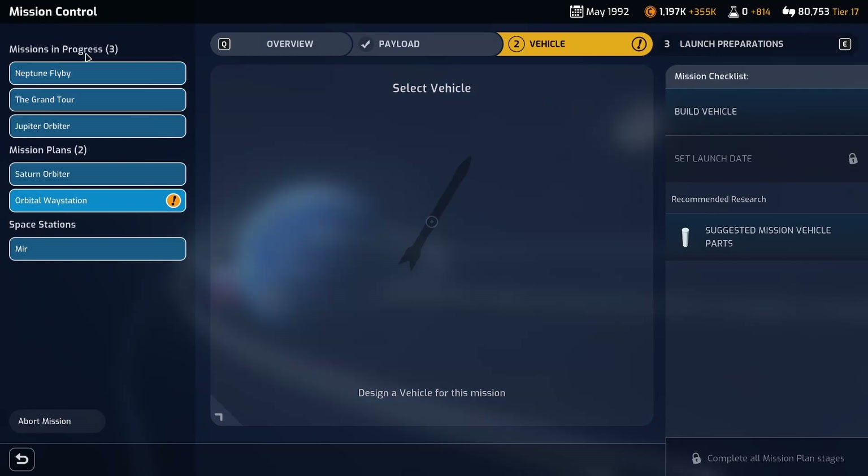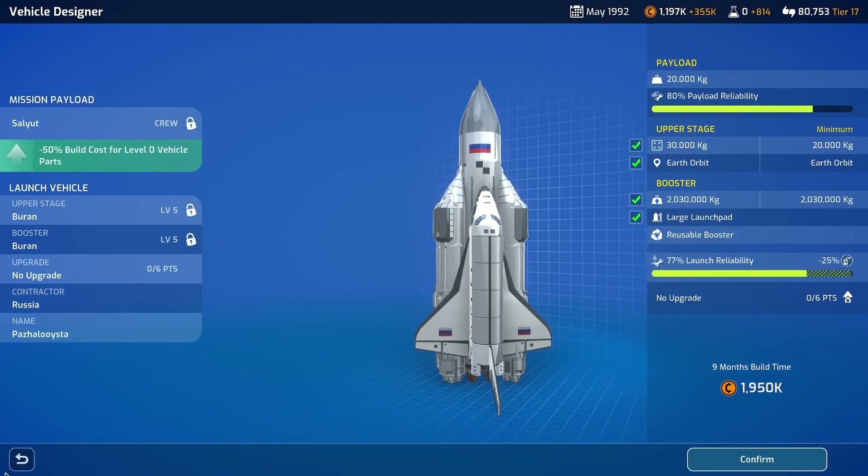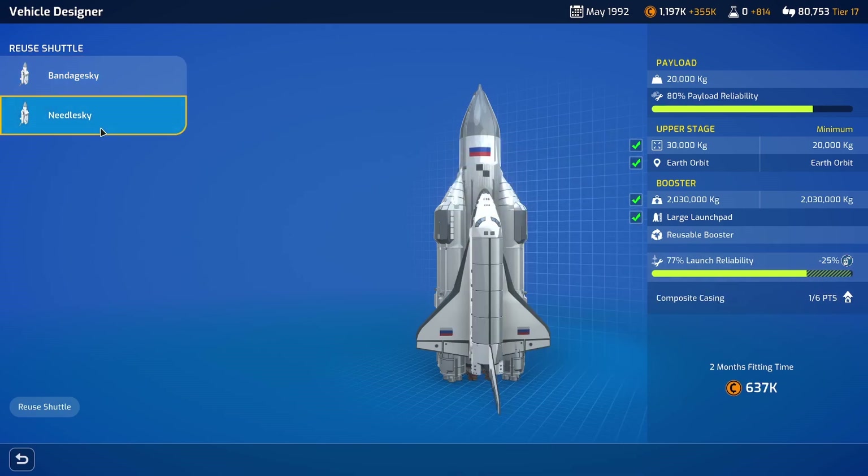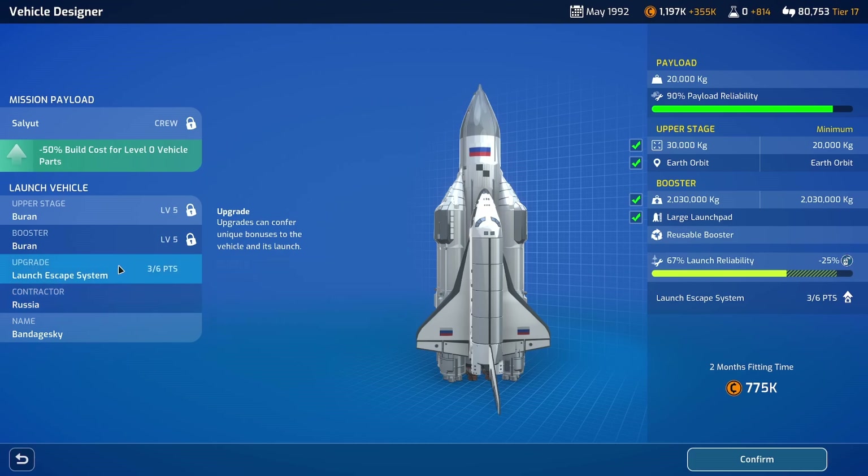Our space station is done, so we can reuse one of our shuttles. Reuse shuttle - here we go. What's the difference between these ones? One of them has a different upgrade. Bandage-ski has the launch escape system.